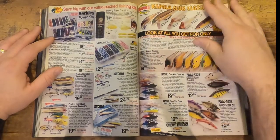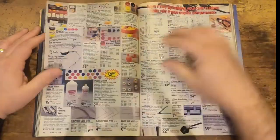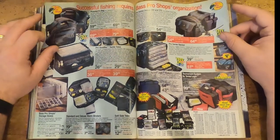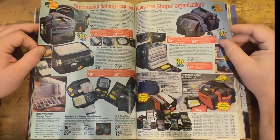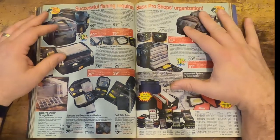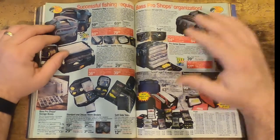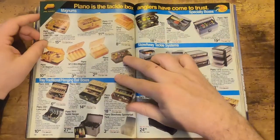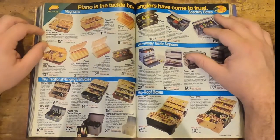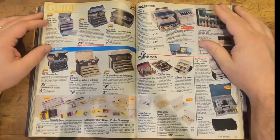We've got some tackle boxes, and you start seeing more of the soft tackle bags in the 90s — it's not all those hard-encased ones we're used to growing up, but the softer bags are coming into play now with removable plastic storage bins. But you still got your old-school Plano series and your traditional tackle boxes.